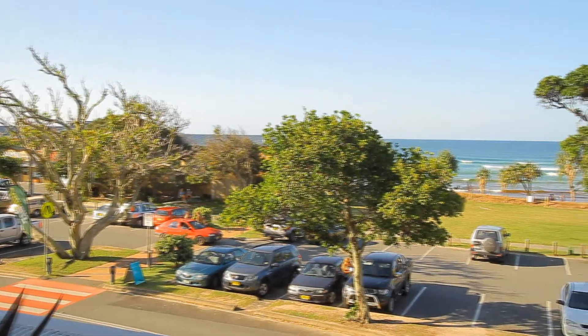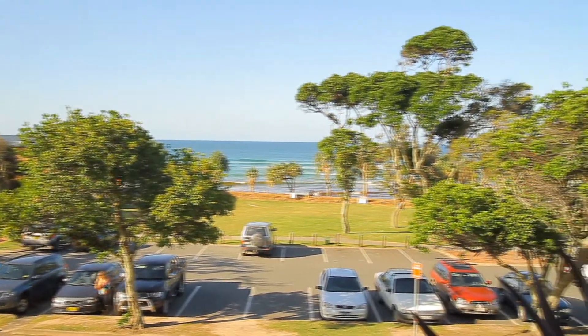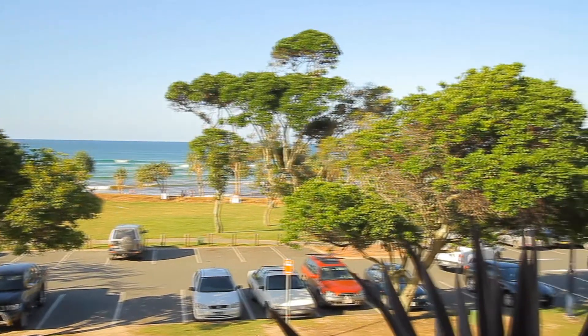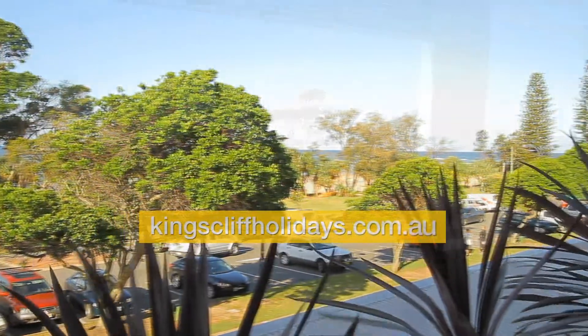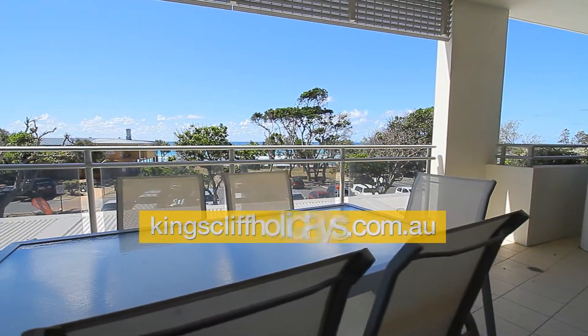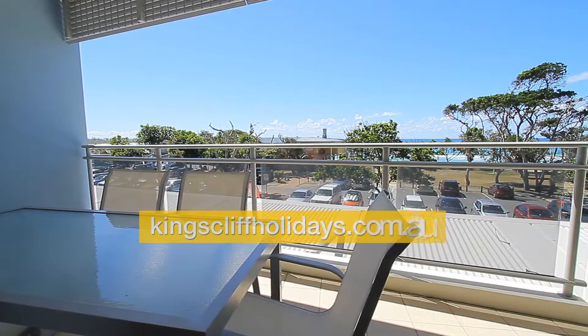This is the view from the front balcony — you can actually see the waves break on the beach. Going onto the balcony itself, you can see there's a six-seater table and chairs.